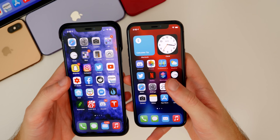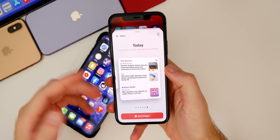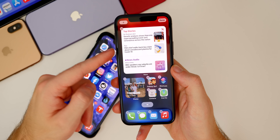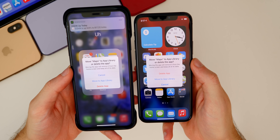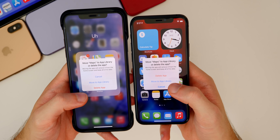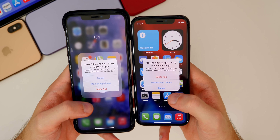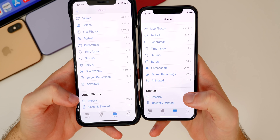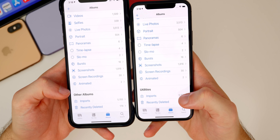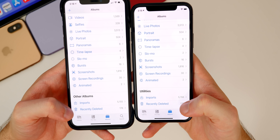Also, that tall news widget from Beta 5 has been removed — thankfully, since it was pretty pointless and couldn't even be placed on the home screen. The largest news widget can now be placed on your home screen. Also, when you go to delete an app in Beta 6, the order has changed: 'Delete App' is now at the top, whereas it was on the bottom in Beta 5, followed by 'Move to App Library' then 'Cancel.' Inside the Photos app, scrolling down on Albums, 'Other Albums' has been renamed to 'Utilities,' where you'll find your Hidden folder, Imports, and Recently Deleted.